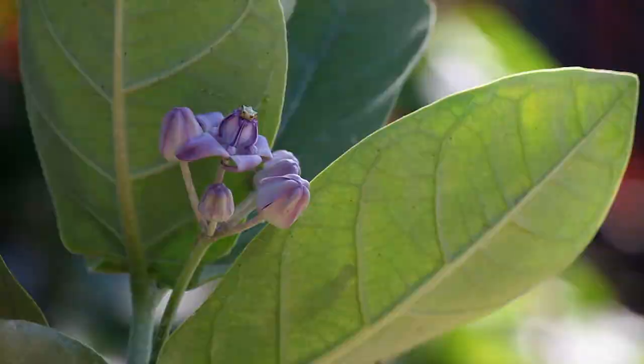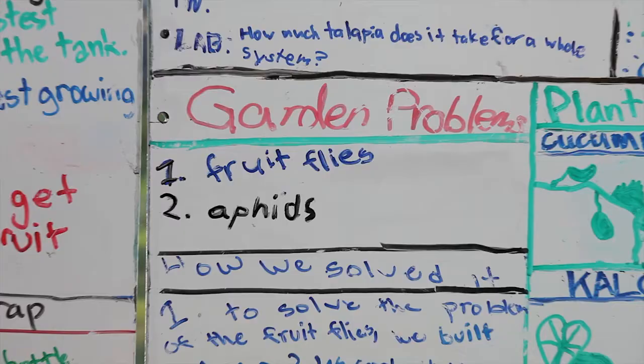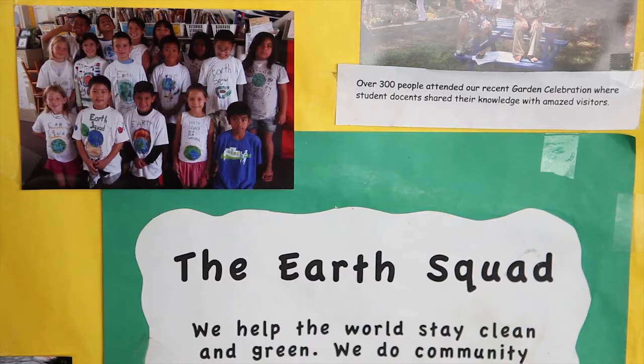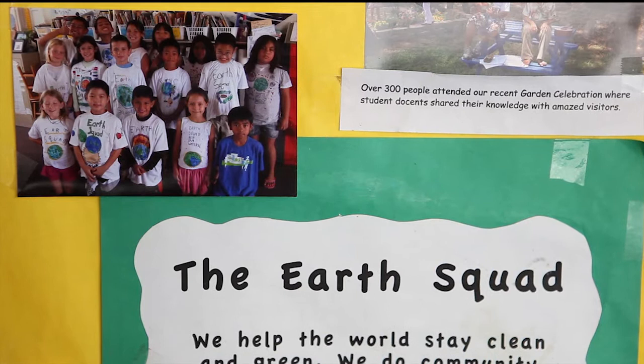The garden connects students to the outdoor environment and provides authentic learning experiences that are essential if students are to understand, appreciate, and make informed decisions regarding our natural world. As stewards of our planet, we all bear responsibility for its future. The learning landscape provides a comprehensive curriculum that students may learn from, and ultimately, share with the world.